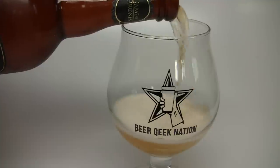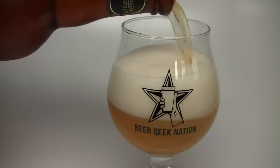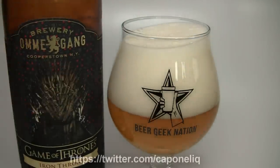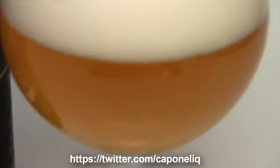Game of Thrones is a big show on HBO based on a really great series of books. I'm a fan of both, so I kind of had to get this beer. It was really hard to get, surprisingly — sold out really quick locally. I've got to give a huge thanks to Freddie over at Capone's Liquor in Chicago for sending it out my way. If you guys are in Chicago, definitely check out Capone's Liquor. Awesome stuff.